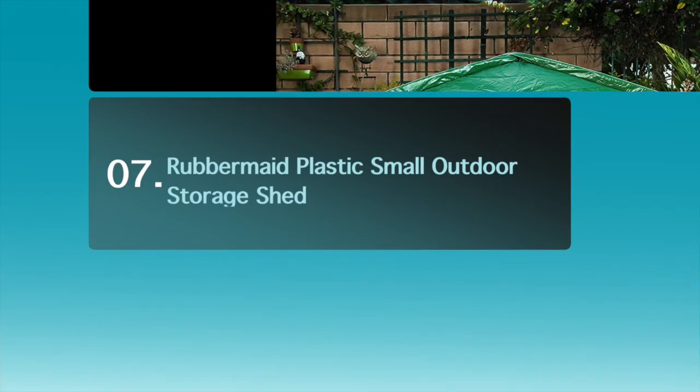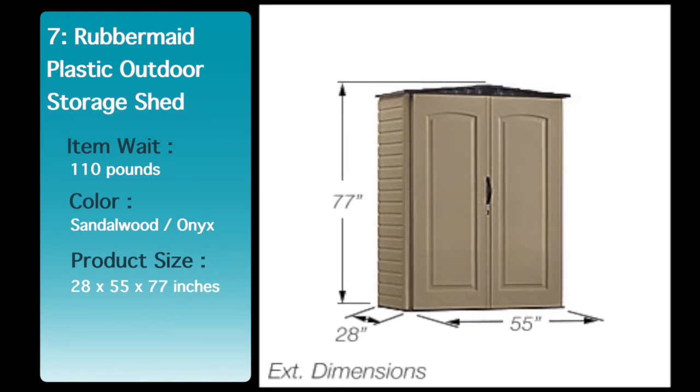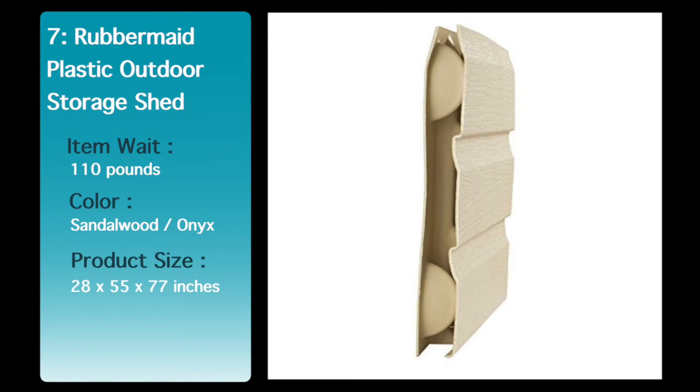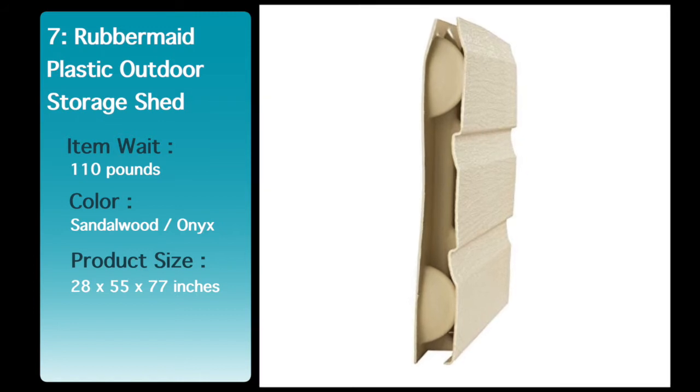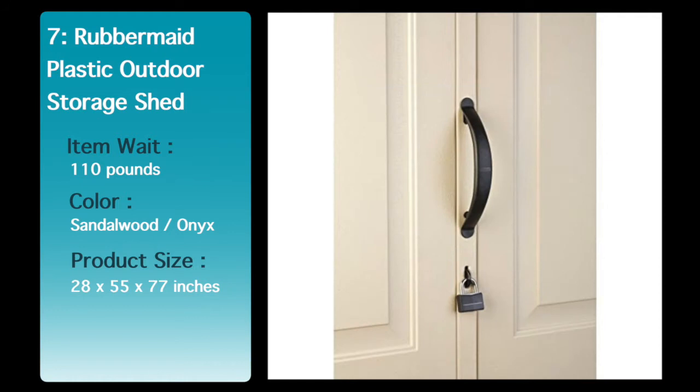Number 7: Rubbermaid Plastic Small Outdoor Storage Shed. The smart design of this tall outdoor shed keeps all of your outdoor supplies out of the way and organized without taking up too much space. Customizable with shelving, racking and pegboards means your belongings are kept organized and easy to find.